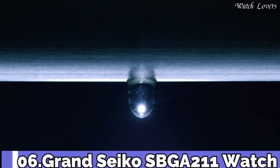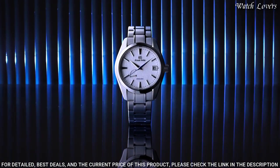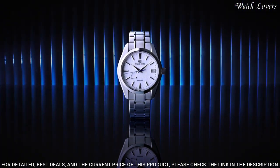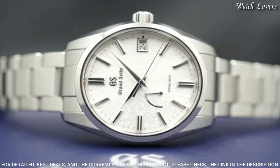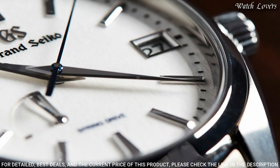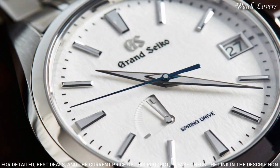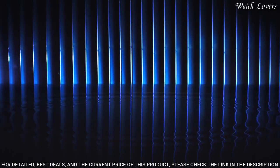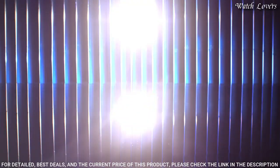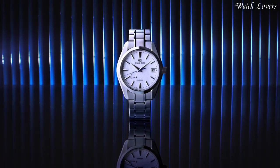Number 6: Grand Seiko SBGA211 Watch. Grand Seiko's unique caliber combines the motive force of a mainspring with the high precision of a quartz watch. The case and bracelet are made with high-intensity titanium, providing a scratch and corrosion resistant finish, making it 30% lighter than stainless steel. Exterior: High-intensity titanium. Glass material: Dual carved sapphire crystal with anti-reflective coating. Case diameter 41mm, lug-to-lug 49mm, thickness 12.5mm, bandwidth 20mm. 3-fold clasp with push-button release. Movement type: Spring drive. Water resistant at 100m.